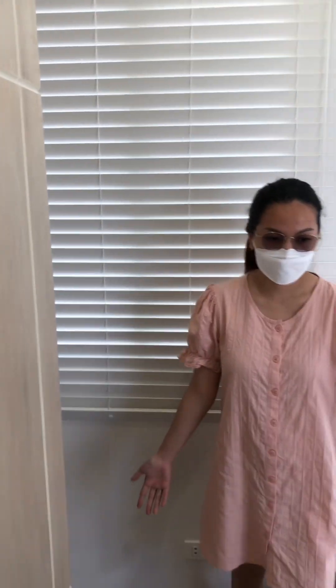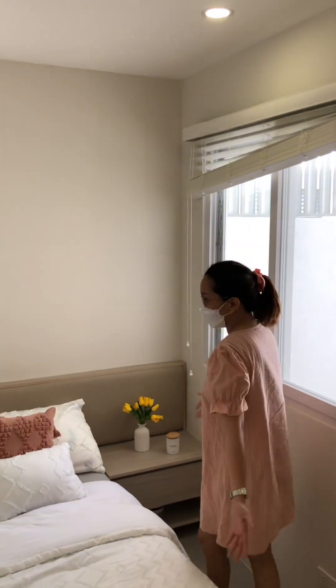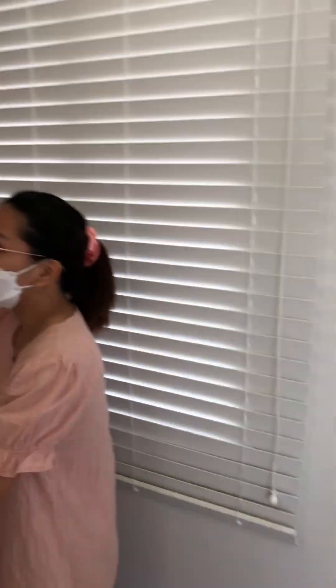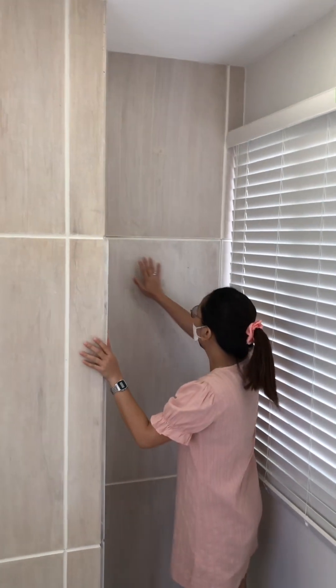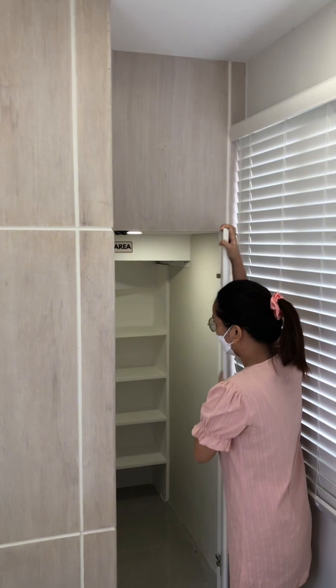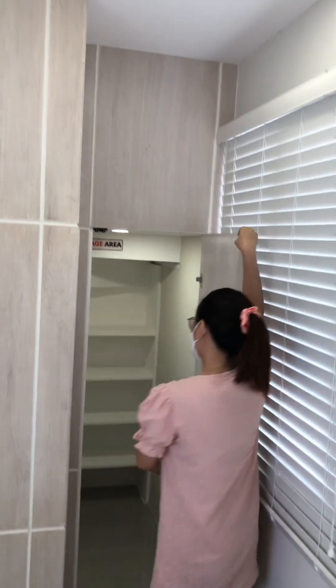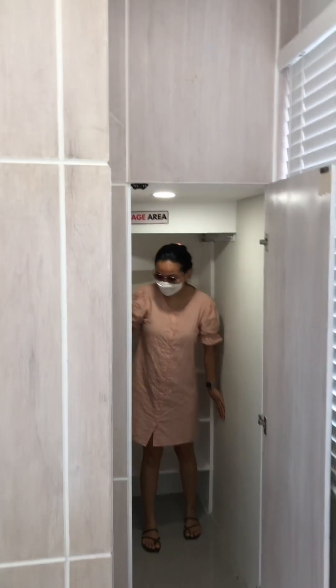Next we have here the first room and the only room on the first floor. This can be your storage room or even an office room. There are a lot of storage spaces — I can even fit here, guys. My height is 5'2".